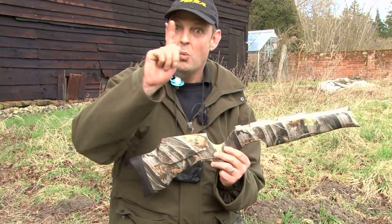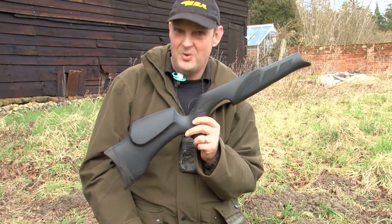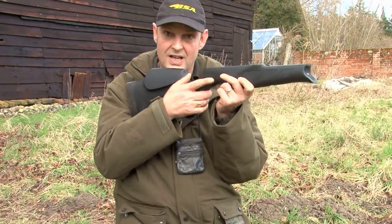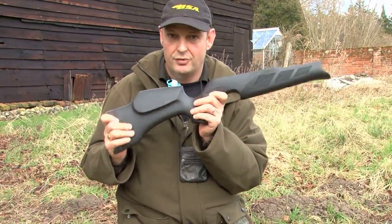Is there anything else you ask? Well yes there is. Let's go tactical — oh yeah baby! This is a lovely stock actually and it again fits really nicely. It is exactly the same as the other ones but it is rubberised, which is nice for in the field.